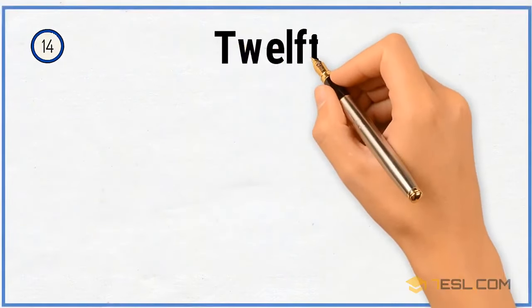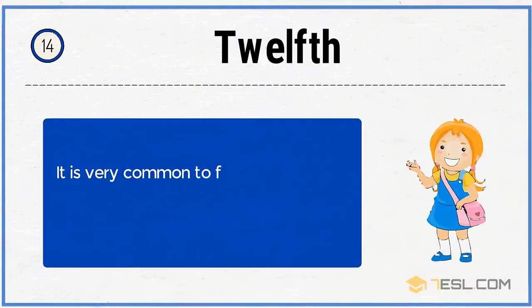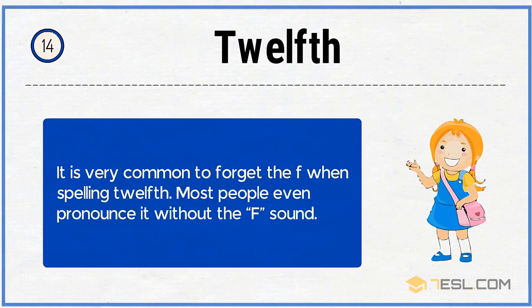14. Twelfth. It is very common to forget the F when spelling twelfth. Most people even pronounce it without the F sound.